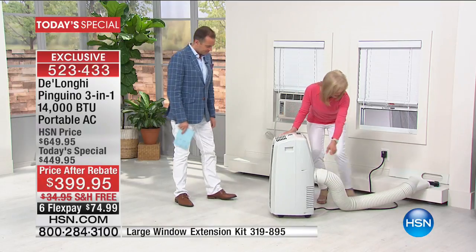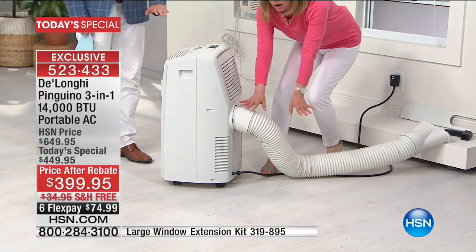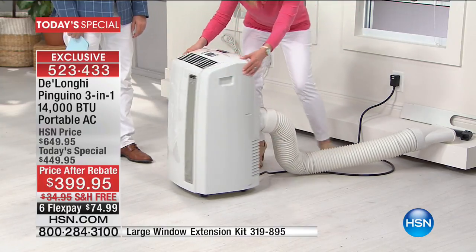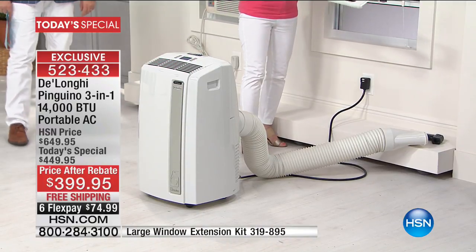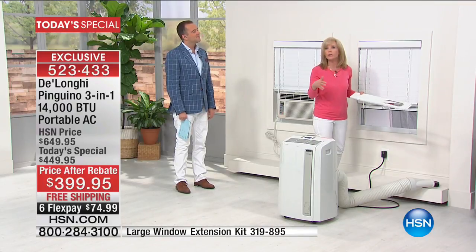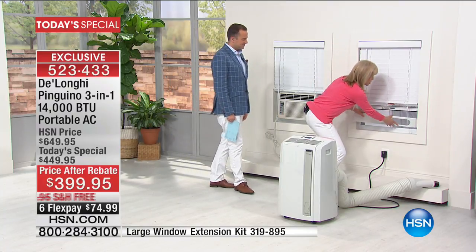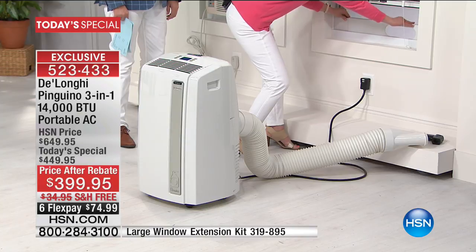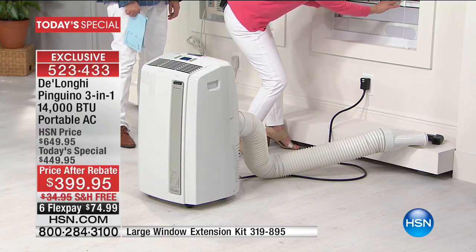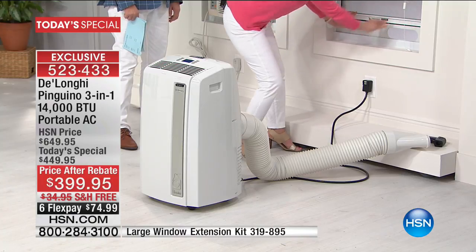On the back it has a six-foot hose that you snap on — everything comes on it, no tools required. The adapter adjusts to fit windows — ours are over a hundred years old and we were able to fit it. It adjusts from 20 inches to 47 inches. Here's your screen — you can keep your screen on.